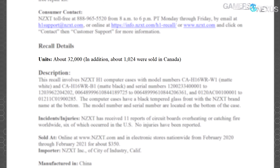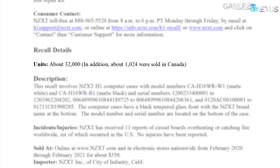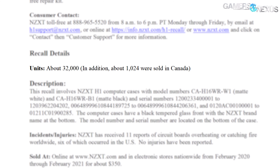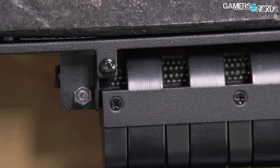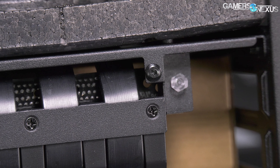The report also indicates that 32,000 units have been affected — which should be about all of them — and that 1,024 units were sold in Canada, hence the involvement of Health Canada. This includes direct digital sales from nzxt.com and sales from retail partners. The CPSC's press release states: 'Consumers should immediately stop using the recalled computer cases and contact NZXT for a free repair kit.'